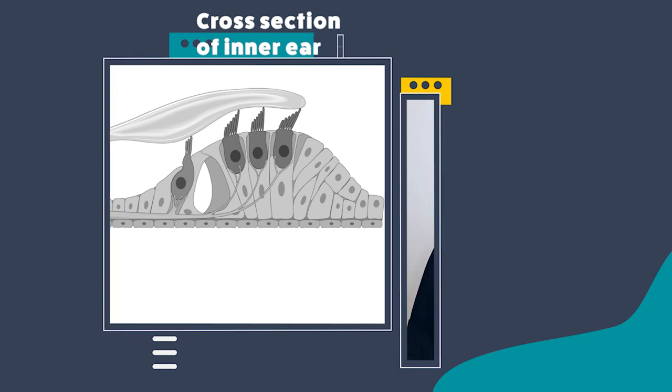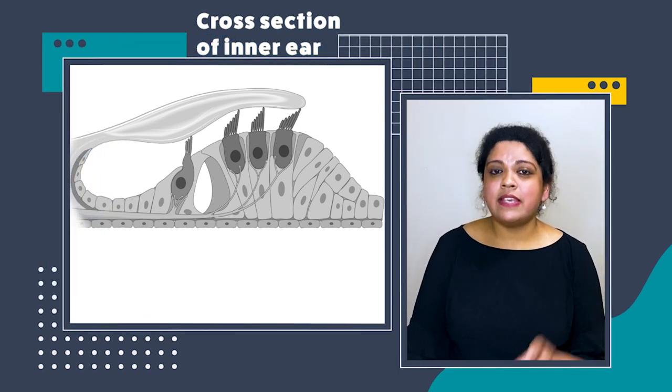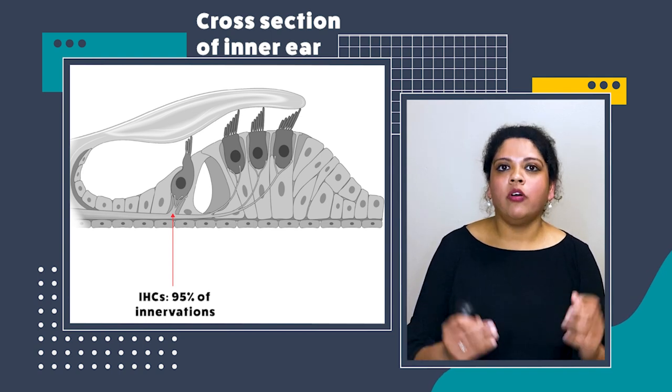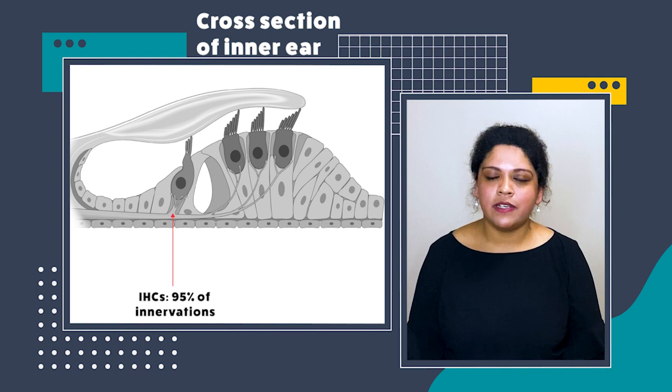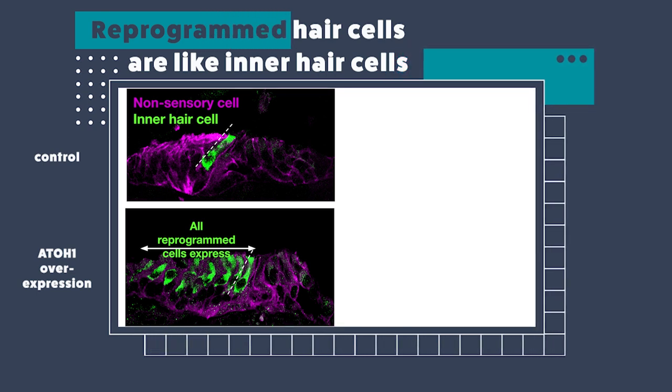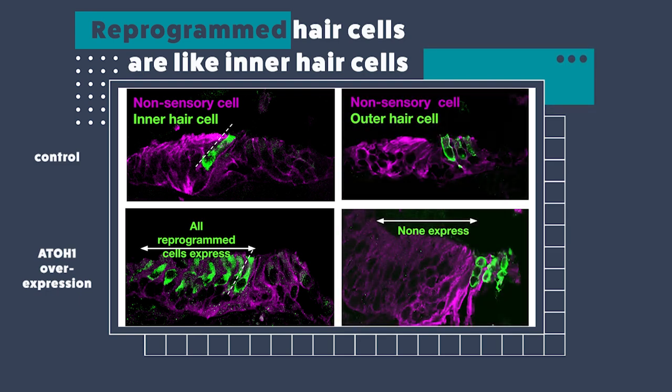The next characterization I did of these reprogrammed hair cells was based on immunostaining for markers. The first set of markers were specific to inner hair cells and outer hair cells. Even though both are hair cells, inner hair cells receive 95% of the innervations within the cochlea — basically 95% of the neuronal projections — while the remaining 5% goes to the outer hair cells. When we did the immunostaining, all the reprogrammed hair cells made by switching on 801 were in fact inner hair cell-like cells, because they stained positive for the inner hair cell marker and not for the outer hair cell marker.